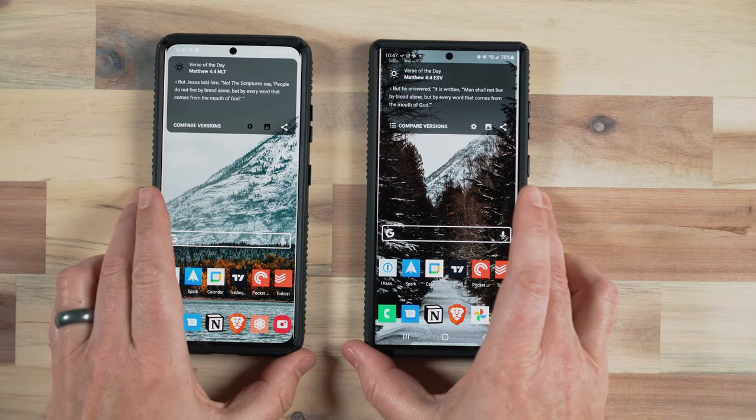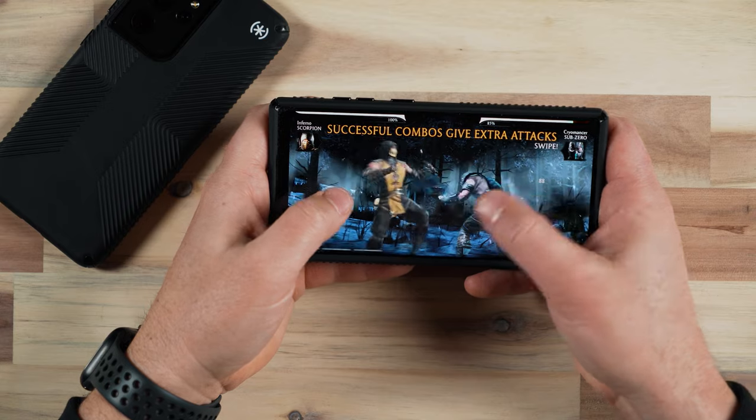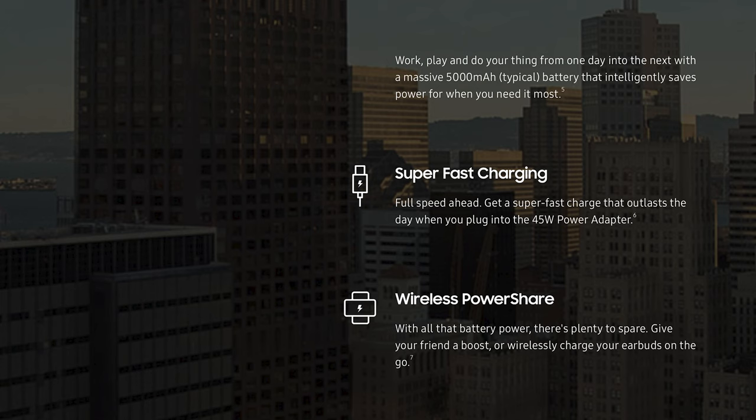The S22 Ultra also has a feature called Eye Comfort Shield, an AI-assisted screen color tool that adjusts the color of the display. We're used to having a blue light mode at night, but when playing games most of us turn that off because it changes the colors too much. With the S22 Ultra, there's an adaptive mode that uses AI to adjust colors without ruining the gaming experience. Depending on your region, there's a new Snapdragon Gen 1 or Exynos 2200 processor, and the S22 Ultra supports 45-watt fast charging versus 25-watt on the S21 Ultra.